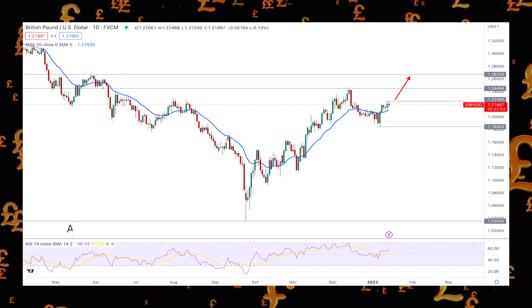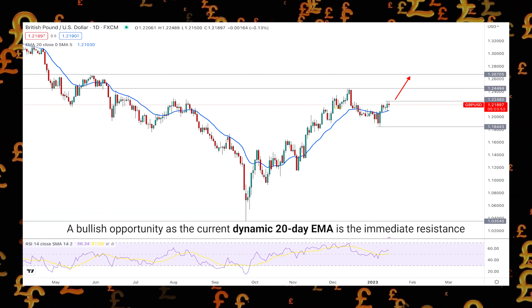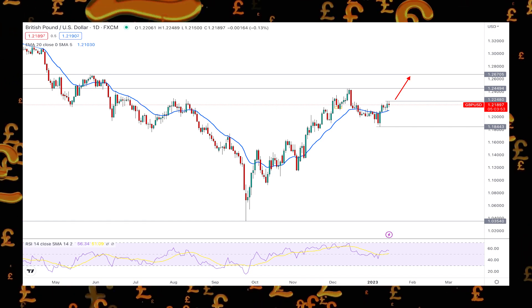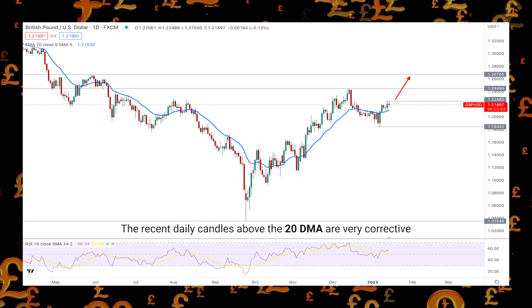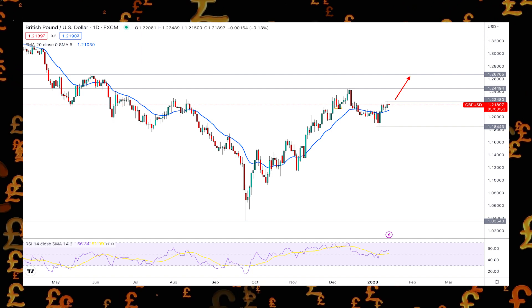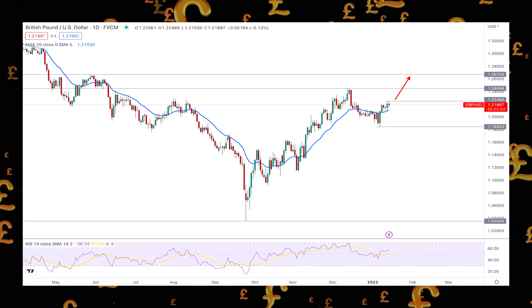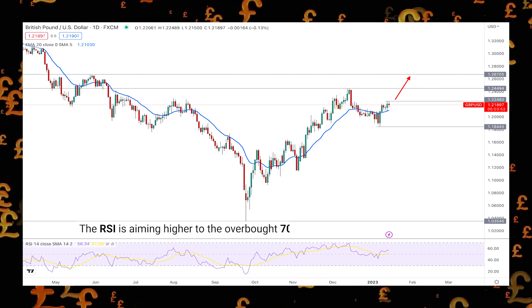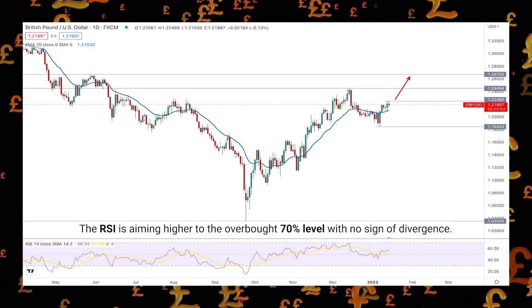This technical analysis of GBP/USD shows a bullish opportunity, as the current dynamic 20-day exponential moving average is the immediate resistance. The recent daily candles above the 20 DMA are very corrective, which is a sign that bears are not showing sufficient interest. In the indicator window, the Relative Strength Index is aiming higher toward the overbought 70 level with no sign of divergence.